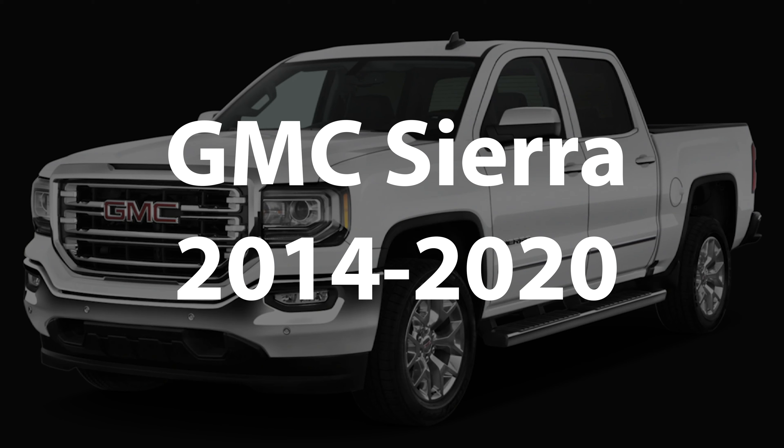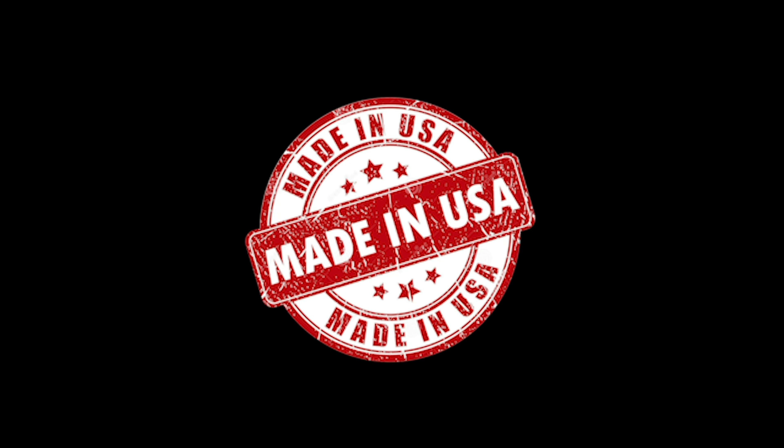This video features the GMC Sierra years 2014 to 2020. All NavTool products are 100% designed and manufactured in the USA. Please support American jobs. NavTool established in 2002.